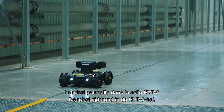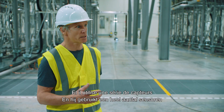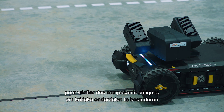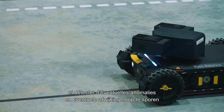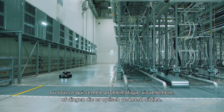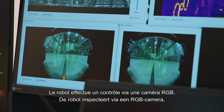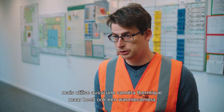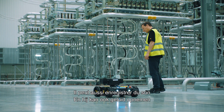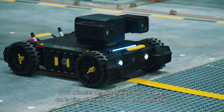The robot is patrolling the HVDC hall autonomously, using an array of sensors to look at critical components and spot any anomalies that may be present or anything that looks optically wrong. The robot has visual inspection through an RGB camera, a thermal camera to allow detection of hotspots, and it can also record noises to see if there is anything wrong in the converter hall.